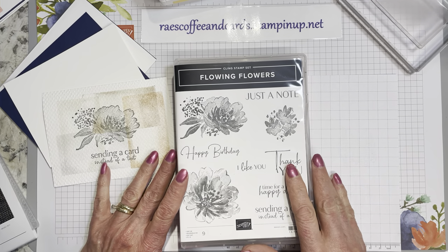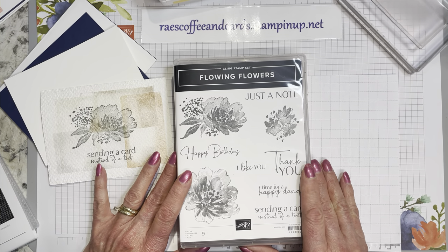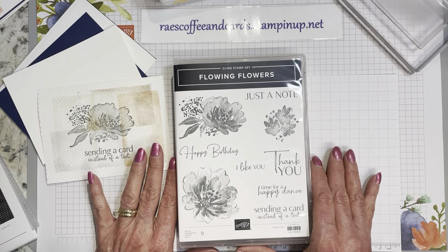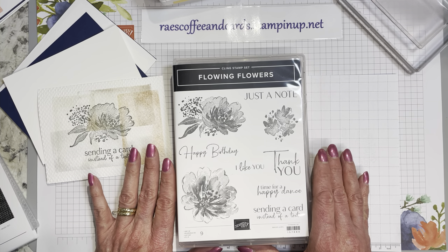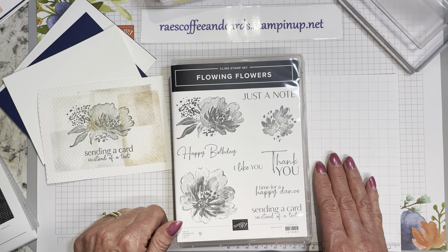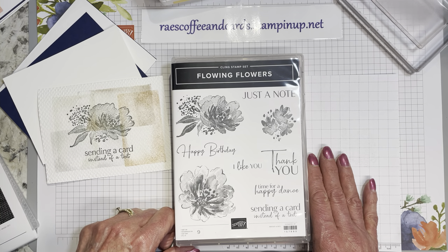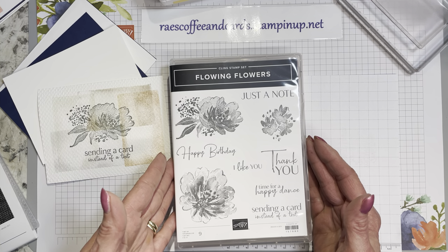Welcome back to Ray's Coffee and Cards. I'm so glad you're here. If this is your first visit or you've been with me before, one and all, welcome. Flowing Flowers was one of the most recent stamp sets that I had ordered from the current mini catalog, and I hadn't had a chance to even touch it or play with it until today.